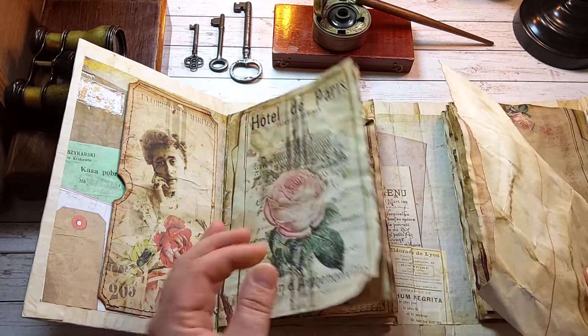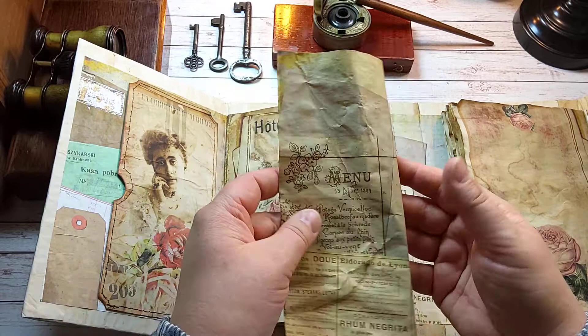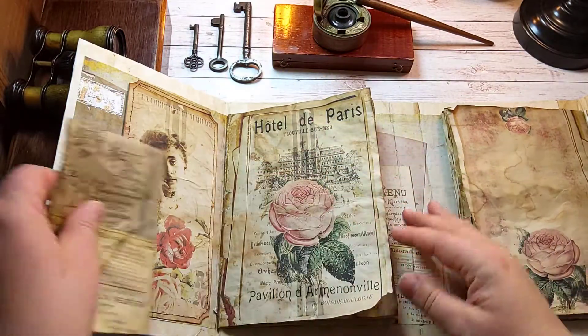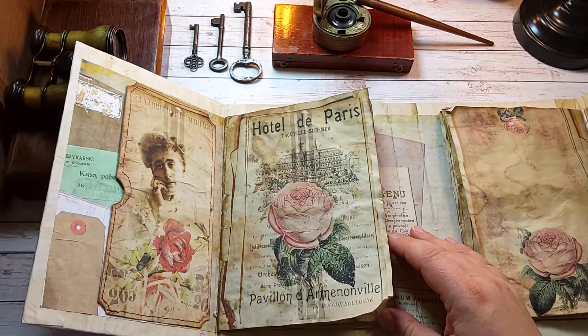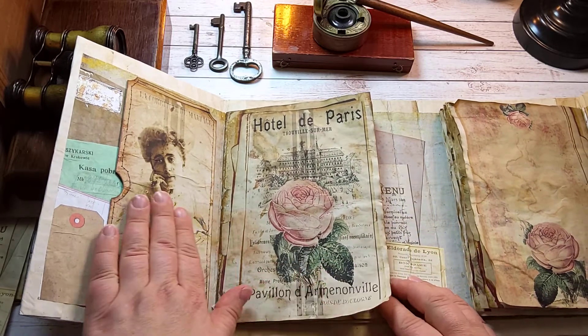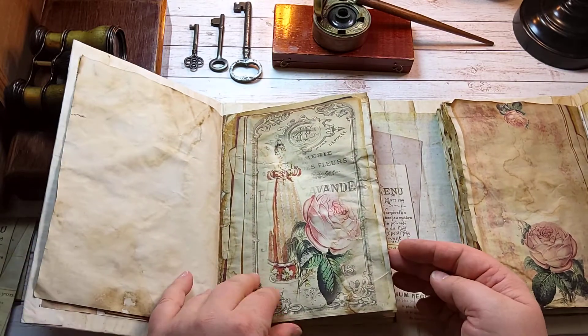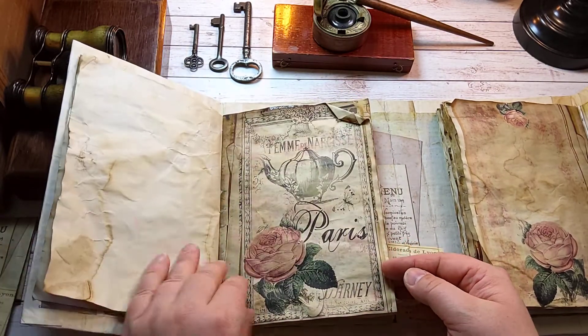I also coffee-dyed all these papers to make them even more crunchy. There's a large pocket here and lots of gorgeous images.